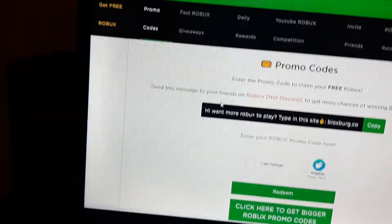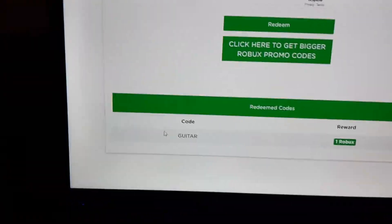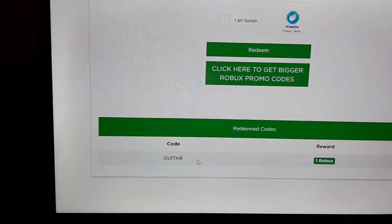You could also get promo codes. The promo code for now is 'guitar' for one Robux.